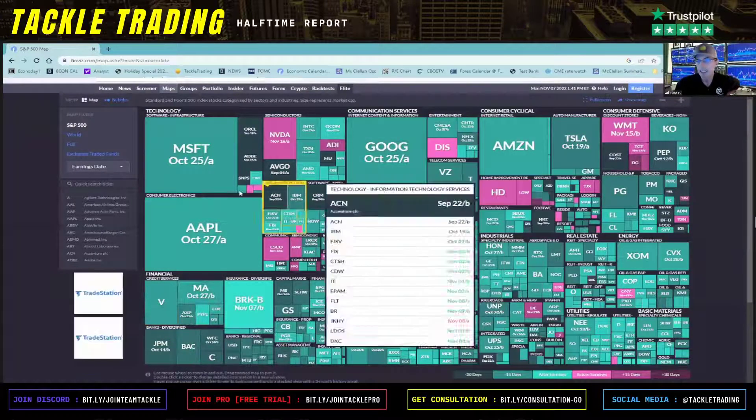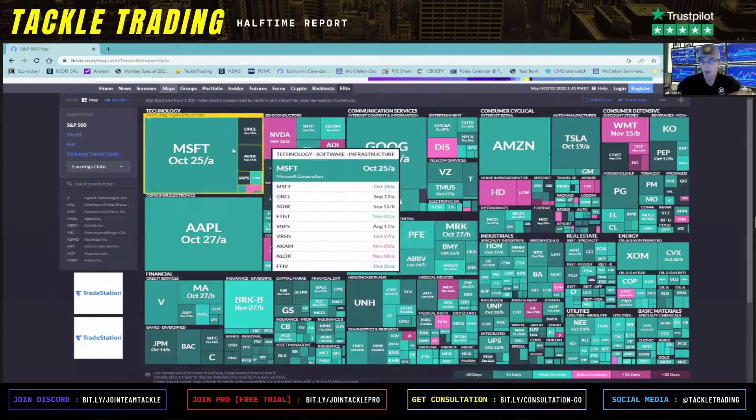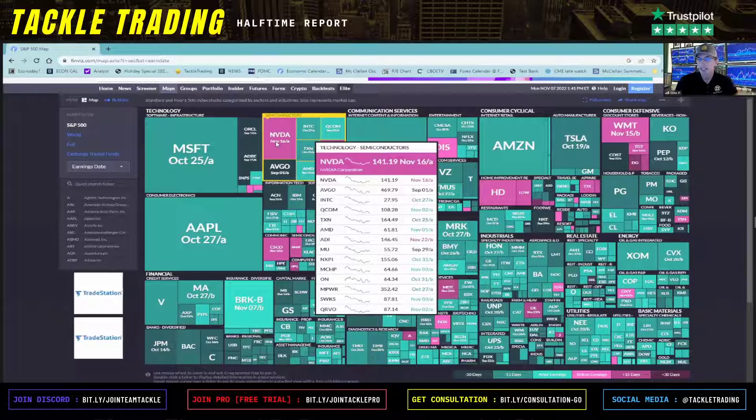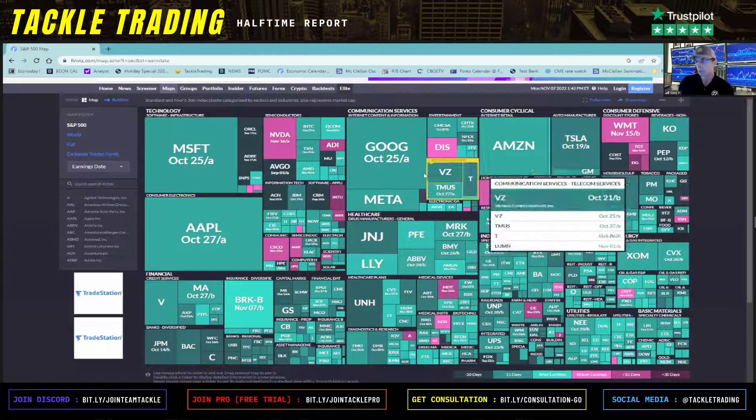When you click earnings date, you'll see it's grayed out — it's kind of a light green on my screen. The pinkish ones, the bright pink ones down here, you'll see in the legend: before earnings plus 15 days, meaning more than two weeks out, and then it's dark if it's over a month. So I'm looking for the ones that are less than two weeks out, and you can see them popping out.